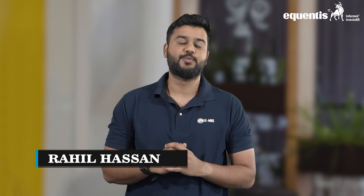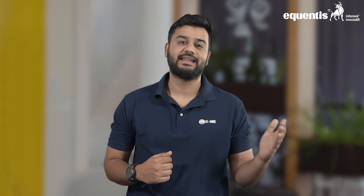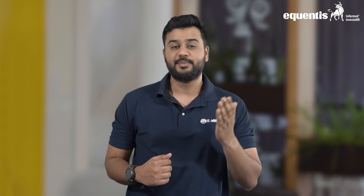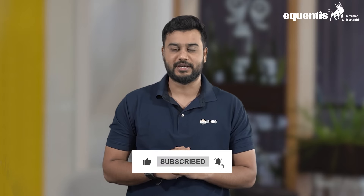Yet again another IPO opens for subscription, which goes by the name TBO Tech Limited. In this video we will discuss the IPO details of TBO Tech, the business model, the industry it operates in, followed by the financials of the company, peer analysis, and lastly the valuation.